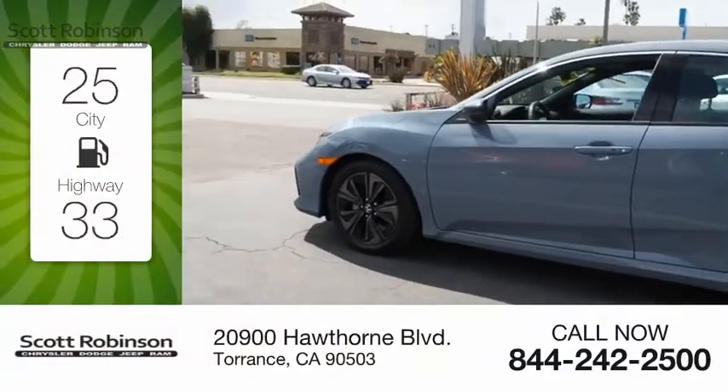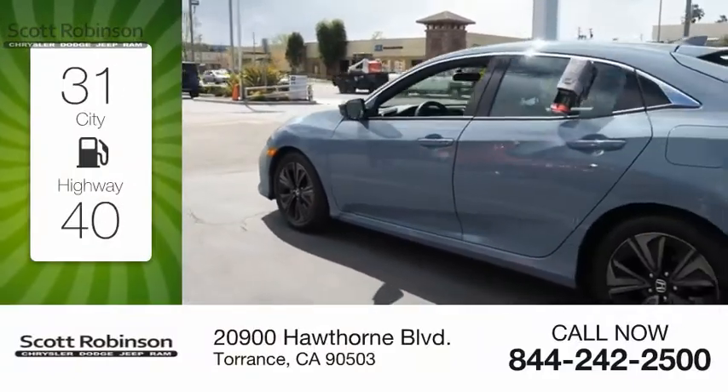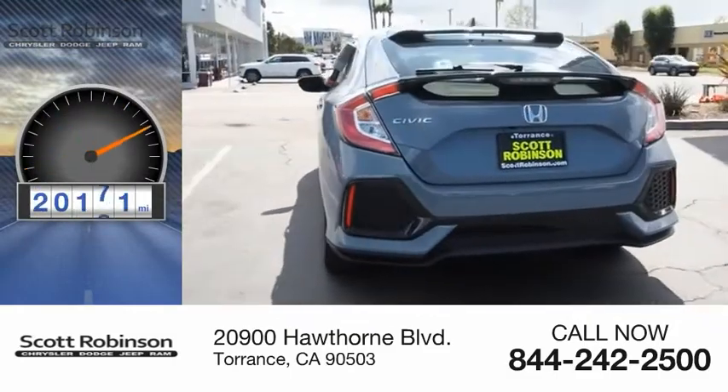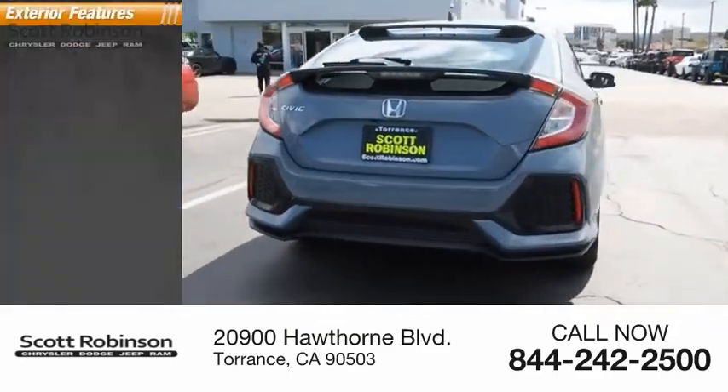Great fuel efficiency saves you money by requiring fewer trips to the gas station. This vehicle has less than 25,000 miles. Here are some of this vehicle's great options.